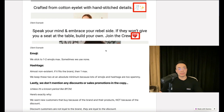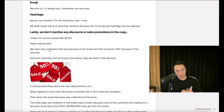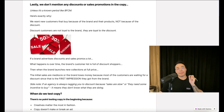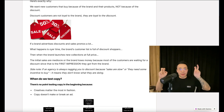We don't mention any discounts or sales promotions in the copy unless it's a known period like Black Friday or Cyber Monday. Here's exactly why: we want new customers to buy the brand because of the brand and the products, not because of the discount. Discount customers are not loyal to the brand — they are loyal to the discount. If a brand advertises discounts a lot, over time the brand's customer list fills with discount shoppers, and when new collections launch at full price, initial sales are mediocre because most customers are waiting for a discount. Side note: if an agency is always nagging you to discount because sales are slow, it means they don't know what they're doing.